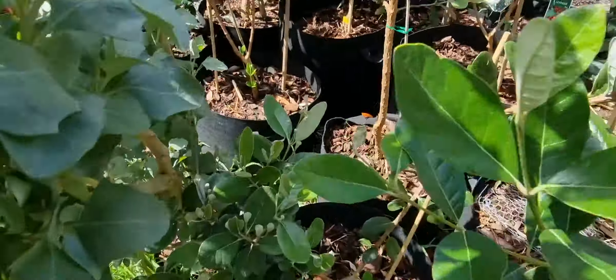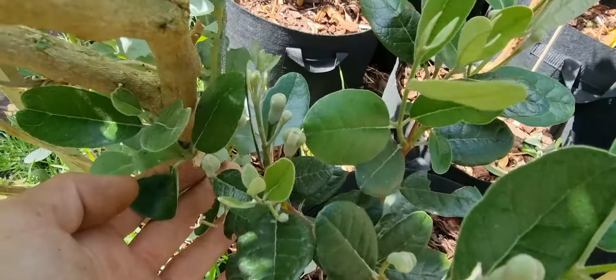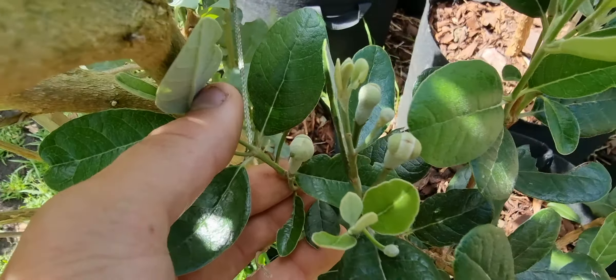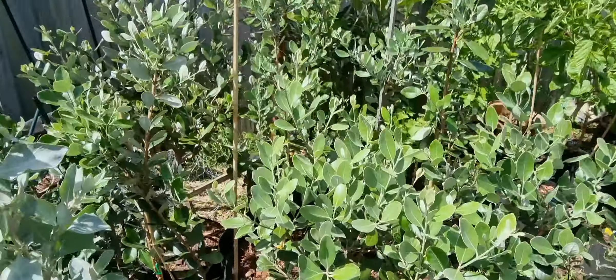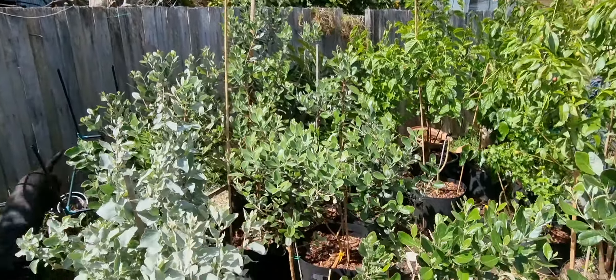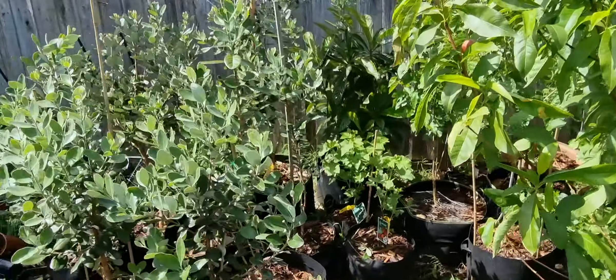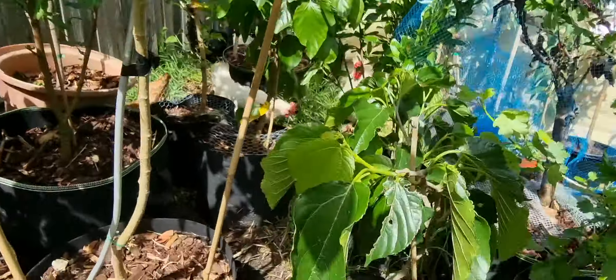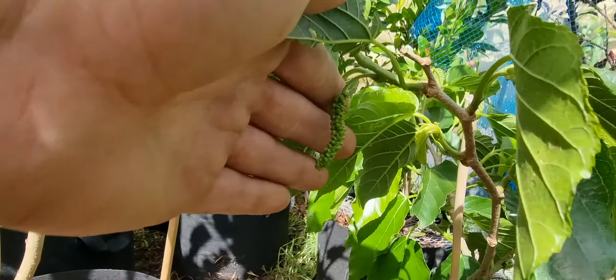Still waiting for the feijoa flowers to open — that's flying up pretty nicely. Yeah, feijoas didn't cop a beating, they did all right. The chickens are eating the red toots as expected.